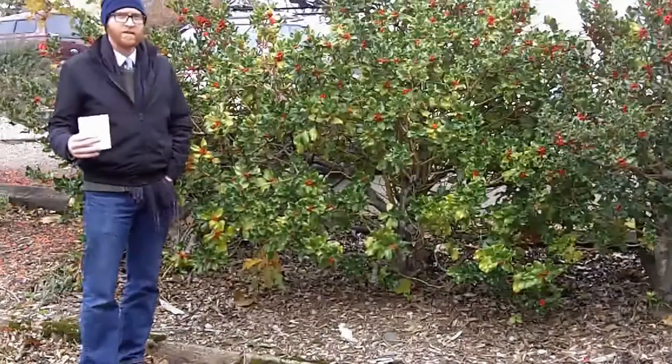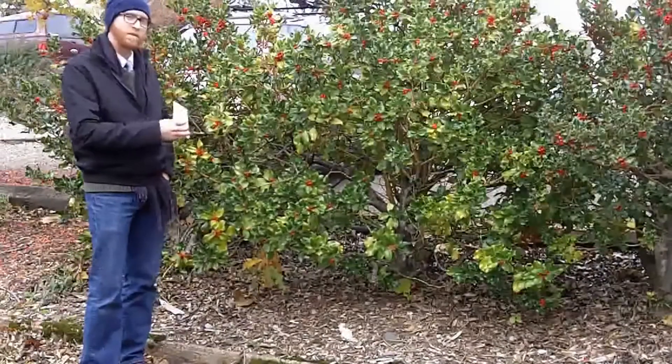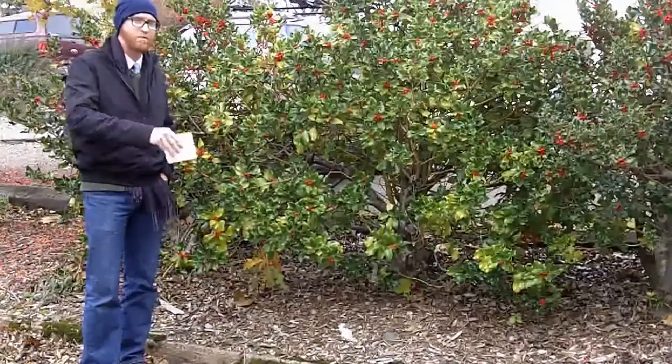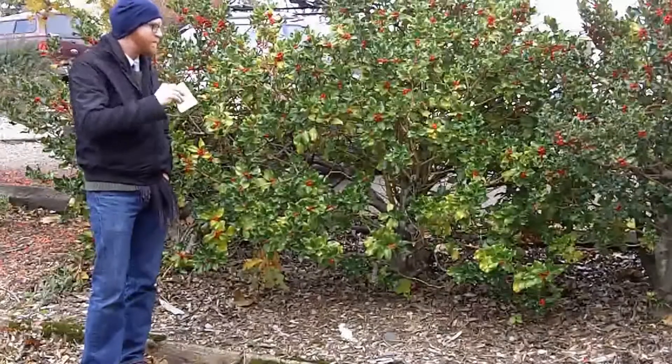English holly doesn't do really well in the southeast. In fact, it is grown somewhat in the southeast, but it's always grafted onto Nellie R. Stevens, which is a more southerly adapted cultivar for down there.